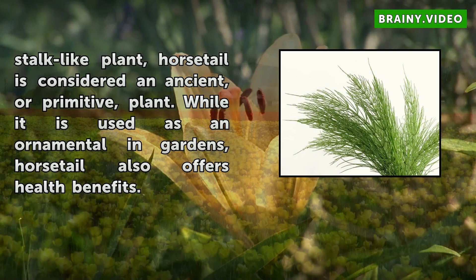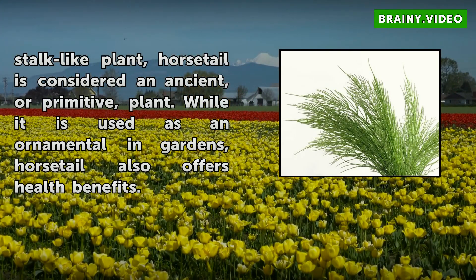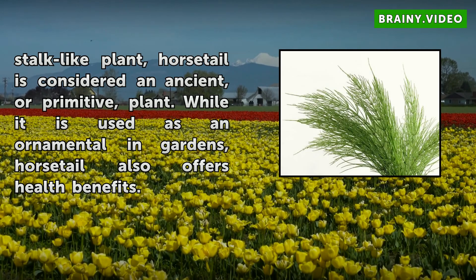A perennial, stalk-like plant, horsetail is considered an ancient, or primitive, plant. While it is used as an ornamental in gardens, horsetail also offers health benefits.